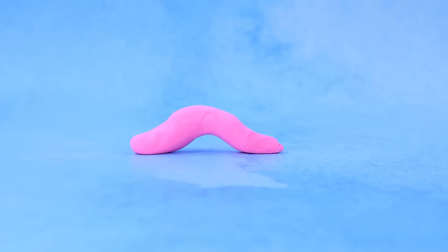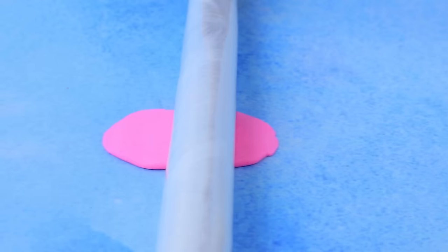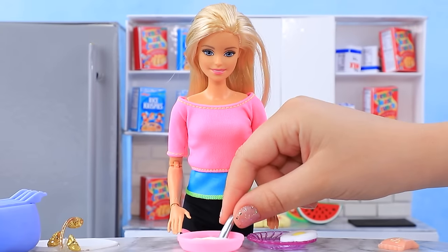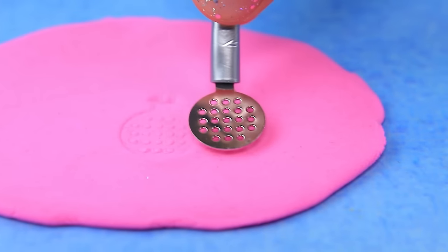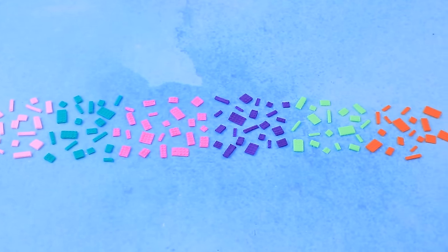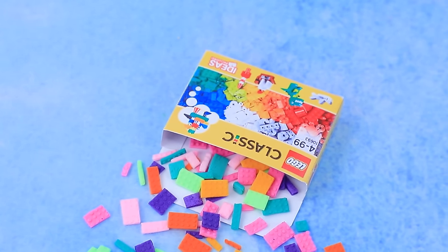Use clay to make a small pancake, stamp a design using a spatula, and create so many Lego parts. Put them all in a box — every kid dreams about a Lego set like this.